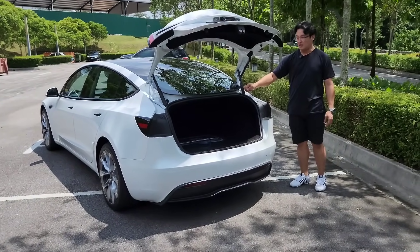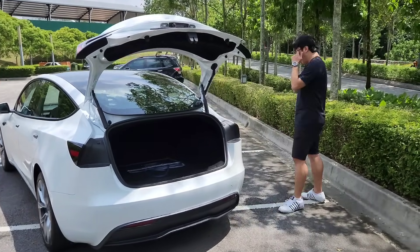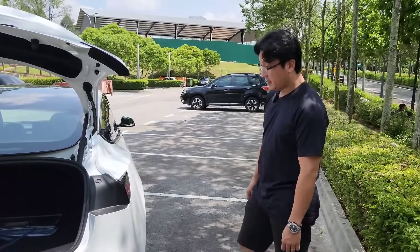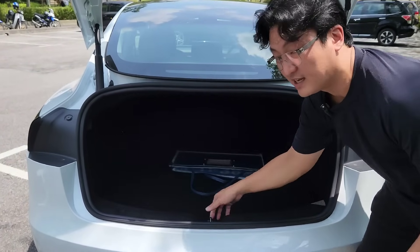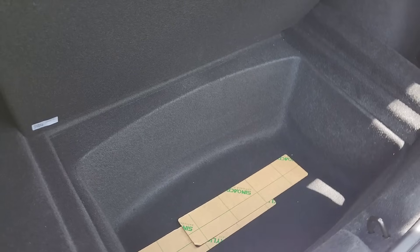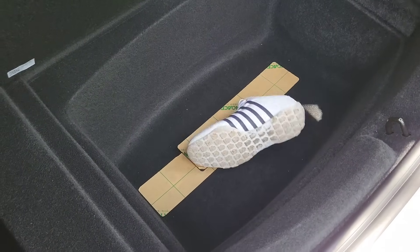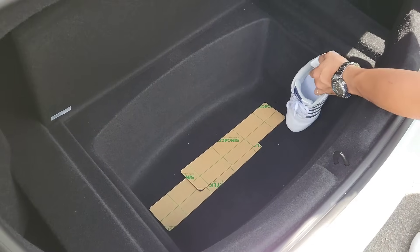There's a powered strut over here. Hankook Ion Evo tires. The boot is very deep — you can't see it from there because the car is white and inside is dark. Look at how deep that is — let me throw my shoe in. I'm size 11 and a half feet — this is deep.